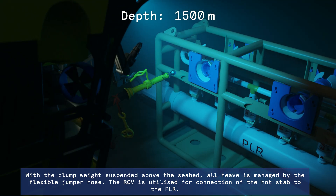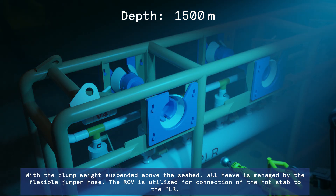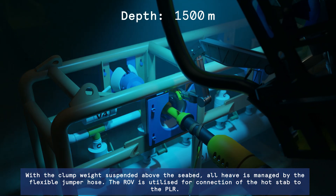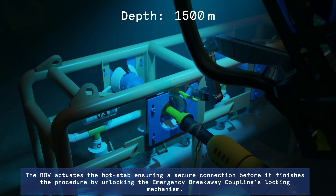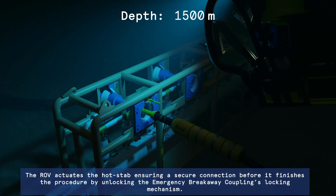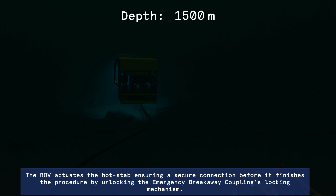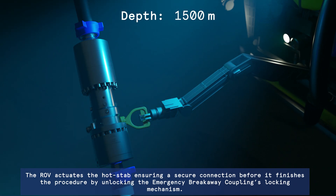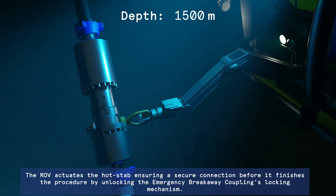With the clump weight suspended above the seabed, all heave is managed by the flexible jumper hose. The ROV is utilised for connection of the hot stab to the PLR. The ROV actuates the hot stab, ensuring a secure connection, before finishing the procedure by unlocking the emergency breakaway coupling's locking mechanism.